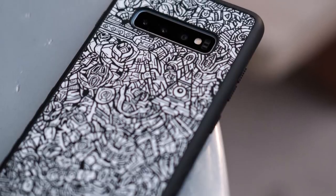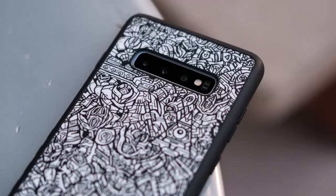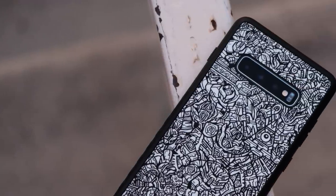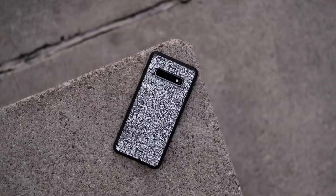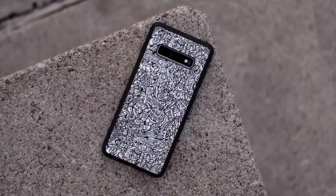Before we go any further, I wanted to take a moment to tell you about something super cool that dbrand, this video's sponsor, is doing. They're launching a new limited-time skin called Robot. It's an extremely sick skin that you might have seen around on the internet lately. Now available, you can go pick it up for your device today. Huge thanks to dbrand for sponsoring this video.